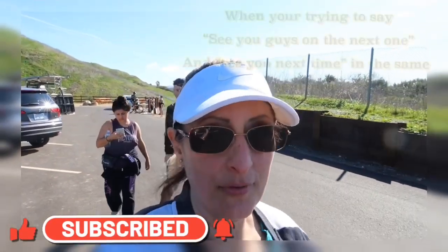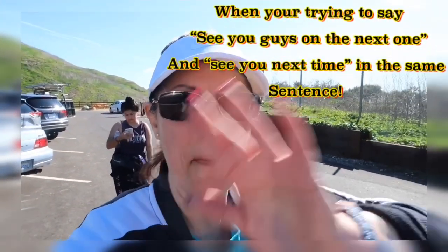So that was my hike today! If you guys enjoyed it, give me a thumbs up, hit subscribe and that little notification bell so you can get more videos like this one. See you guys next time, bye!